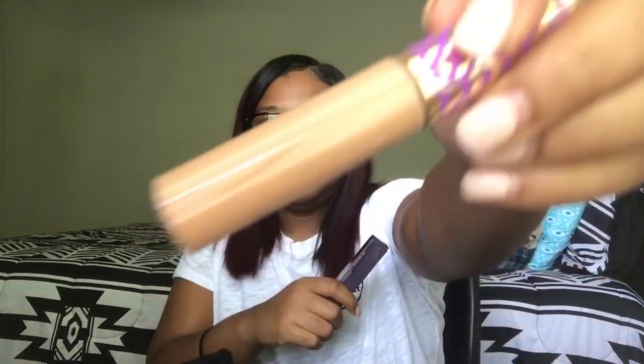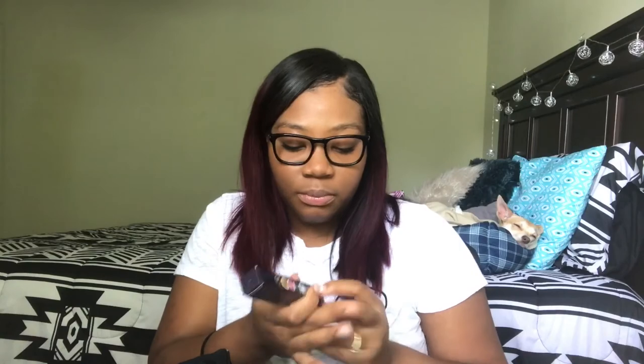All the stuff I've shown you so far I got from Ulta, but these next two things I got from Target. This first one is a repurchase — it's my Tarte Shape Tape Concealer in shade 10. You guys know I love it. And if you didn't know, this concealer is cruelty free — it says so right on the box.